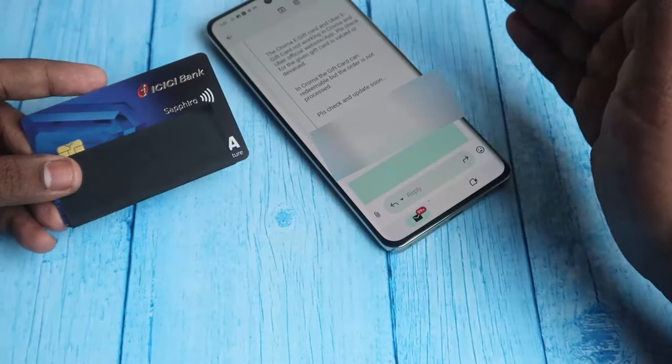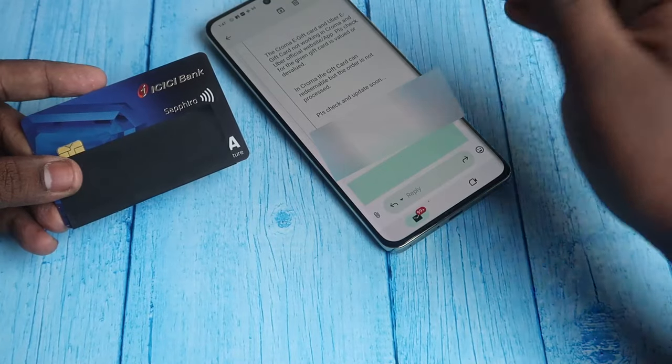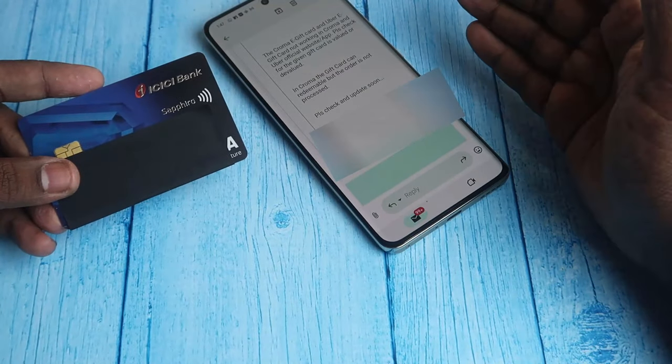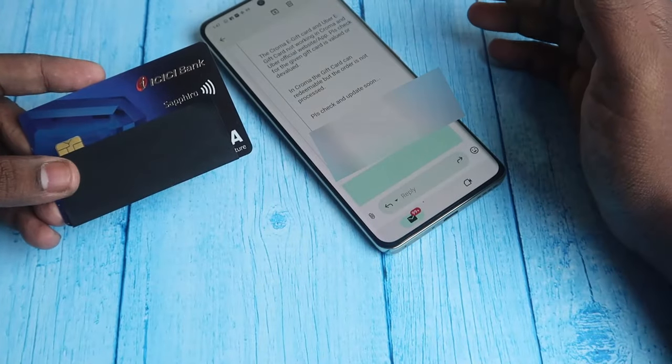If you are not travelling by flight, this voucher is not useful for you. To redeem the four vouchers, head into the domestic flight booking section, and during the booking process in the final payment section you will see the option to enter the voucher codes. Enter the EaseMyTrip vouchers one by one.